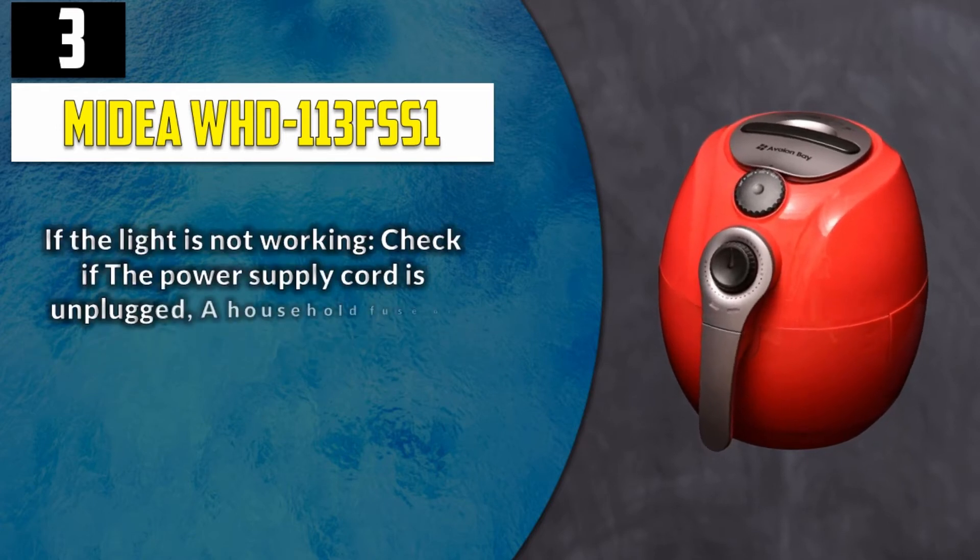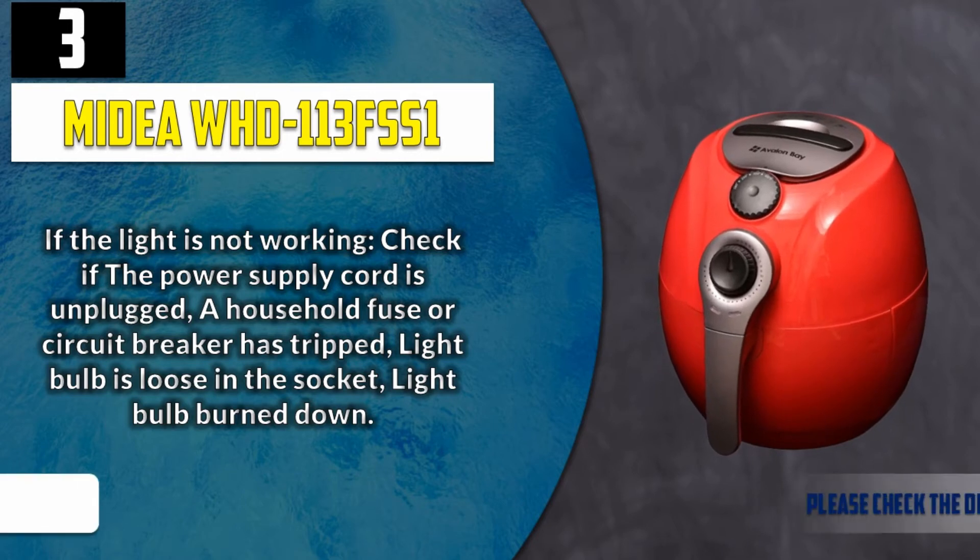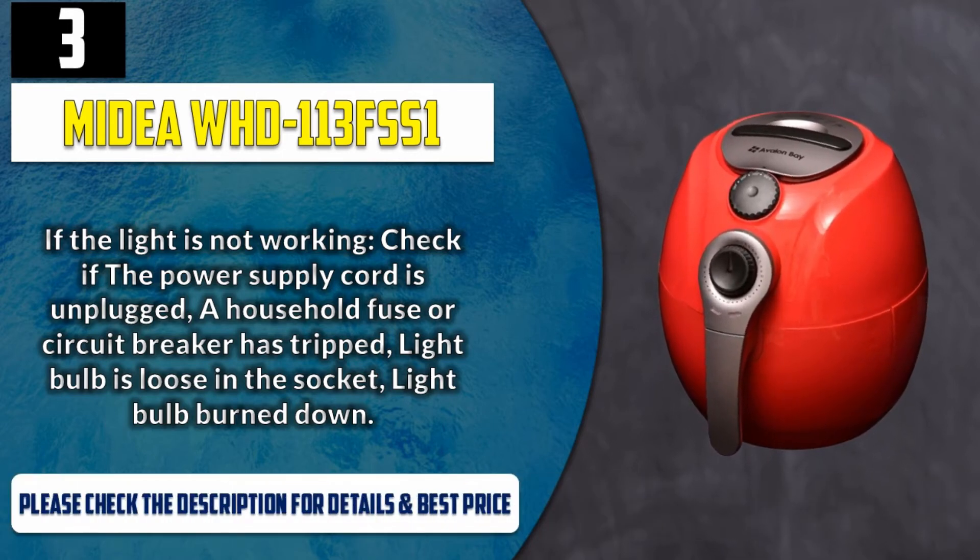Note: The internal walls of the main compartment are slightly tapered toward the back. If the light is not working, check if the power supply cord is unplugged, a household fuse or circuit breaker has tripped, the light bulb is loose in the socket, or the light bulb has burned out. Please check the description for details and best price.